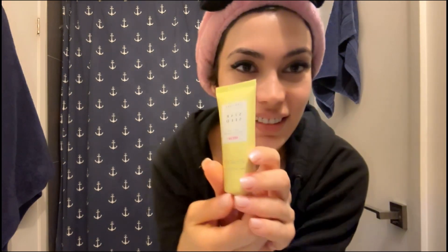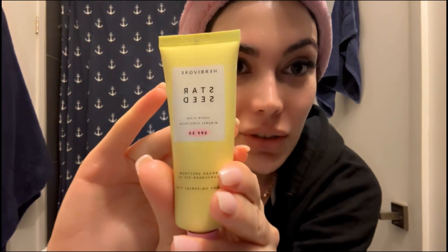The most important part — I want to show you something. Herbivore now has a sunscreen: the Star Seed Sheer Glow Mineral Sunscreen SPF 30. It is a broad-spectrum SPF 30 mineral sunscreen, and it has some good ingredients including Vitamin C. The packaging is so cute.